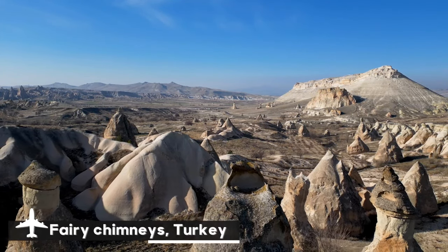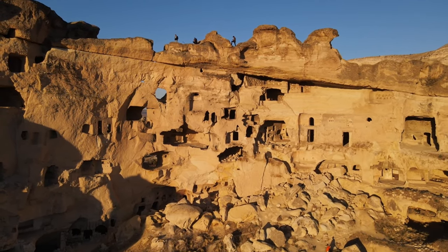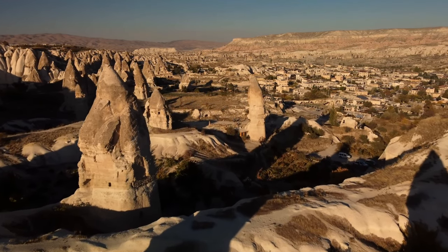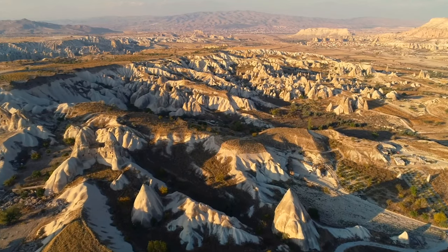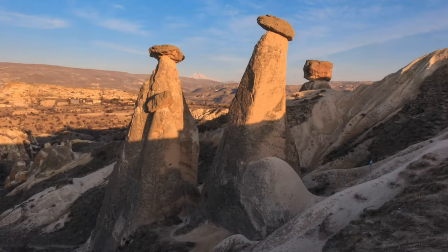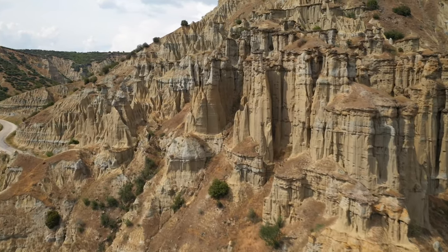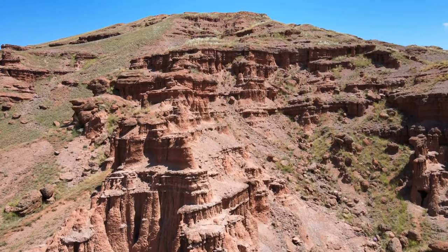One of the most bizarre and captivating sights on the planet is the Fairy Chimneys of Cappadocia, situated in central Turkey. Volcanic activity formed these unusual rock formations, sometimes referred to as hoodoos, millions of years ago, and then erosion shaped them over millennia. Erosion wears away the soft volcanic rock, known as tuff, creating towering pillars, some of which can reach heights of 130 feet. The human touch is what makes the Fairy Chimneys so fascinating — long ago, locals carved houses, churches, and entire villages into these formations, resulting in a surreal setting reminiscent of entering a fairy tale. This well-known tourist destination and UNESCO World Heritage Site provides an absolutely incredible experience.